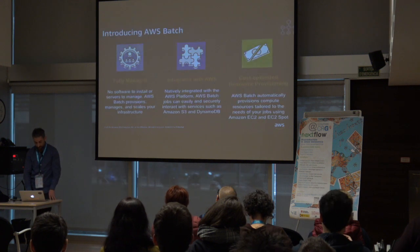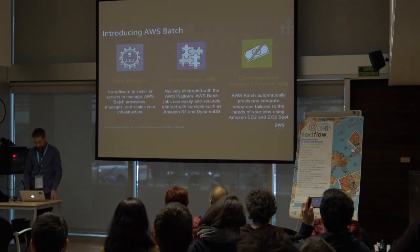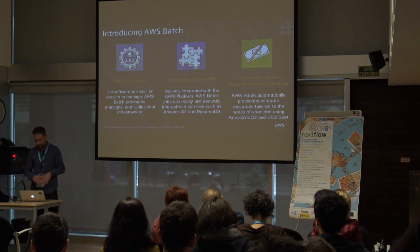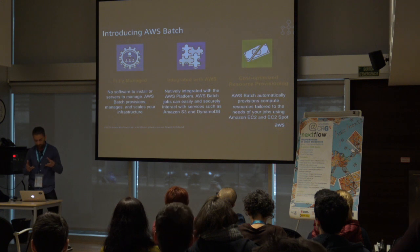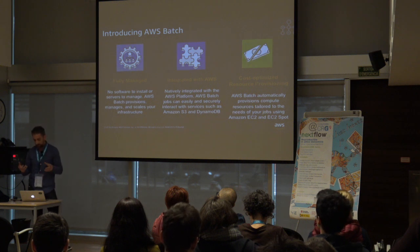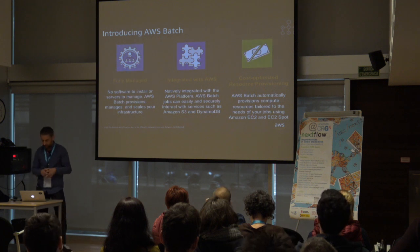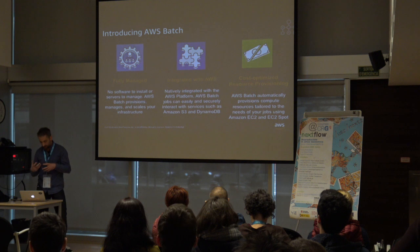AWS Batch is a fully managed service. The core goals are to help customers focus on their jobs — just tell us the requirements and the application you'd like to run, and we'll figure out how to execute them so you don't have to worry about the infrastructure. The service is easily integrated with as many other AWS services as possible. You can also use both EC2 on-demand and Spot instances with Batch without any complexity. In summary, Batch offers fully managed batch computing primitives.